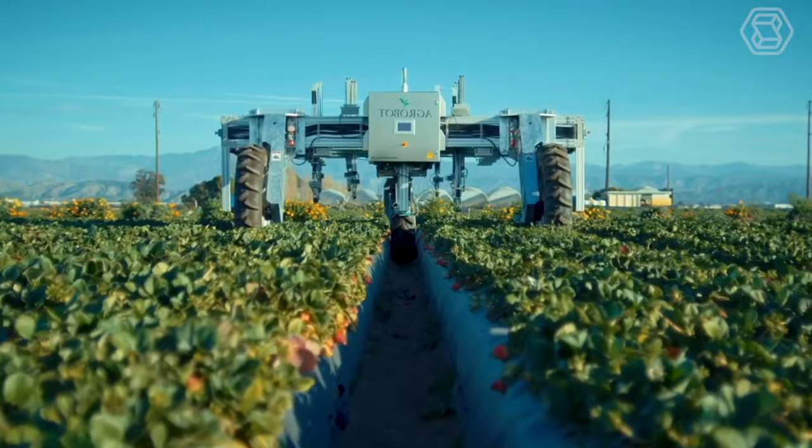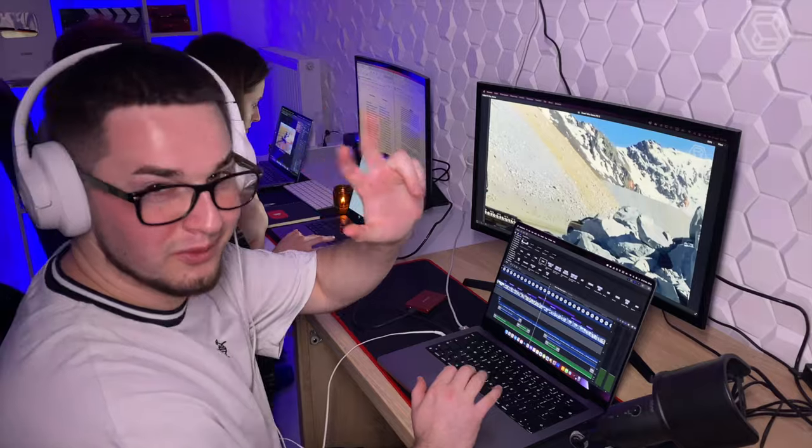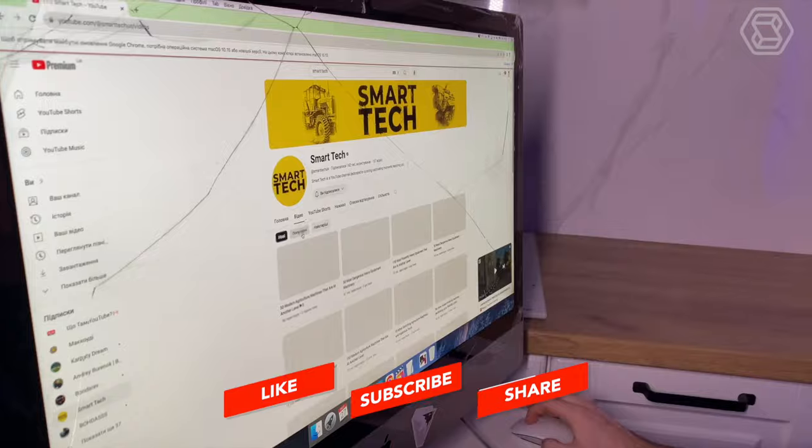Thank you for watching Smart Tech. We try to make good content for you. Every day we work for you — video editor, screenwriter, designer, and content manager. We'll see you in the next video.